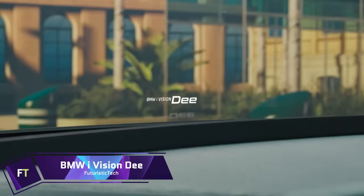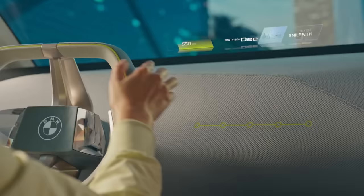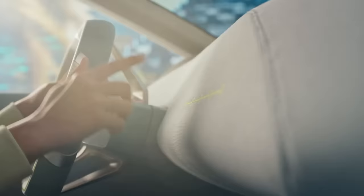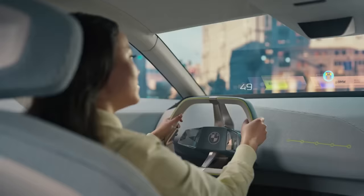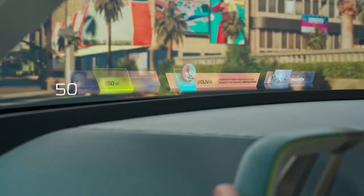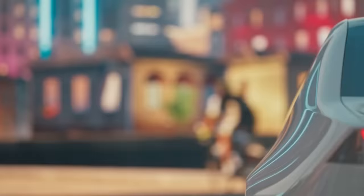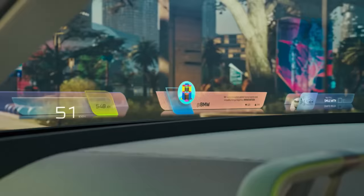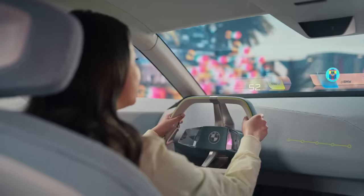BMW iVision D is a concept electric sports sedan reminiscent of the 1980s television show Knight Rider. It features digital elements such as augmented reality and a voice-driven virtual assistant. The design may influence future BMW models, possibly previewing an electric 3-series or i4 with a minimalistic appearance and classic BMW sports sedan characteristics.